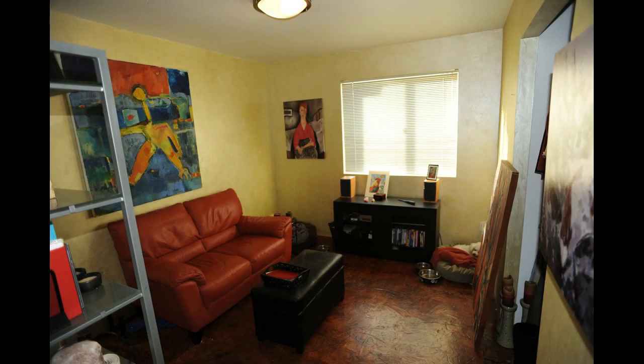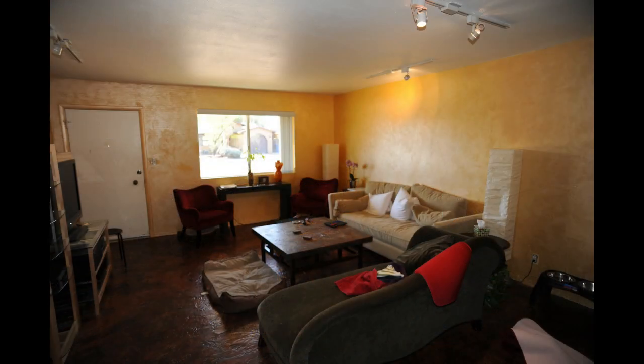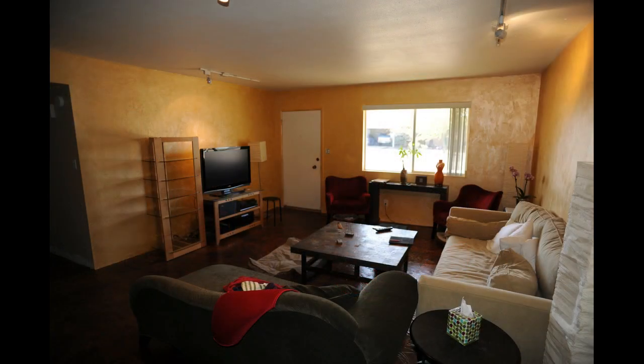Here's a shot of the one room we did finish just last month — this room is totally done. Here's the bedroom, still got to paint the walls in there. And another shot of the living room.